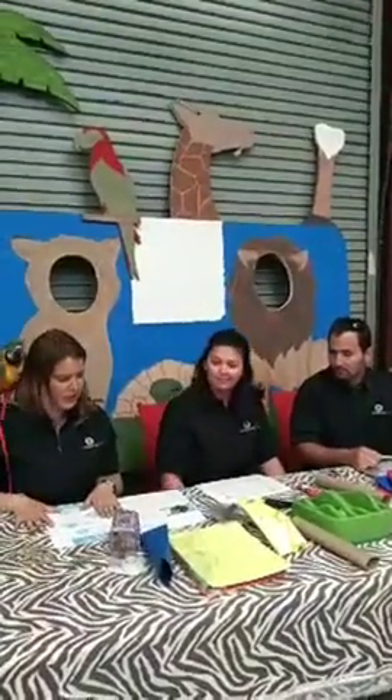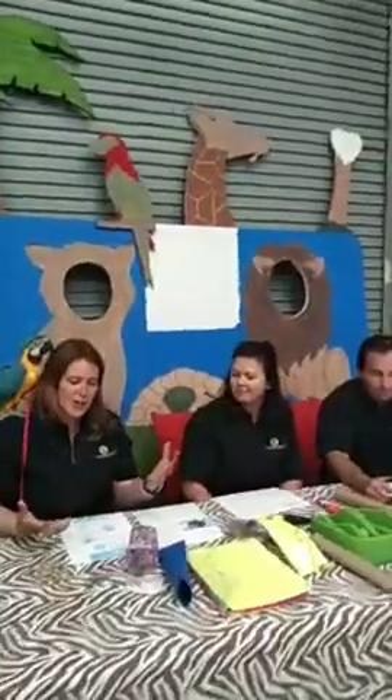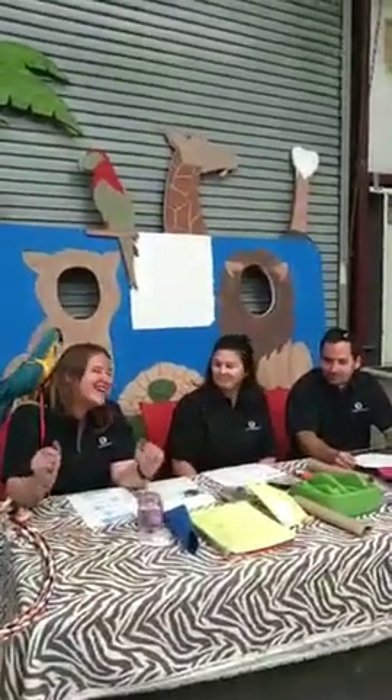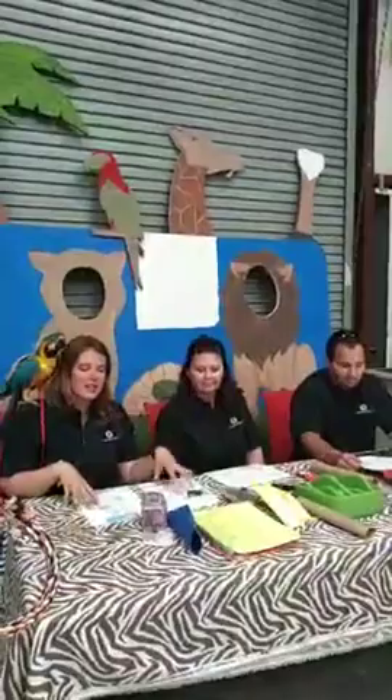We are going to do some enrichment. First let's talk about what enrichment is. Enrichment is just a fancy way to say some fun stuff that we're going to give to the animals. Animals get bored just like we do — I'm sure you guys understand that being stuck at home. Enrichment is just a fancy way for us to say giving animals the tools they need to be stimulated both behaviorally and mentally.